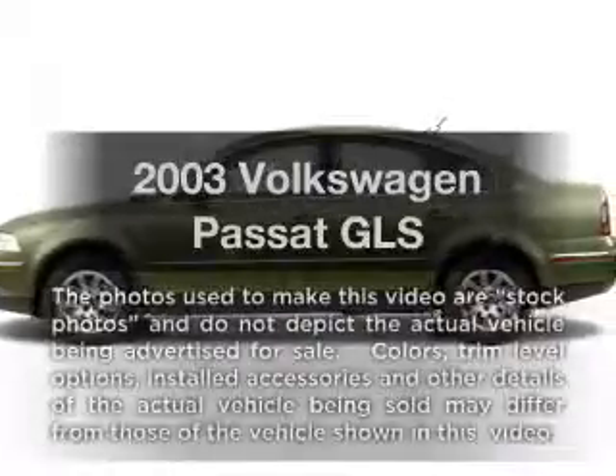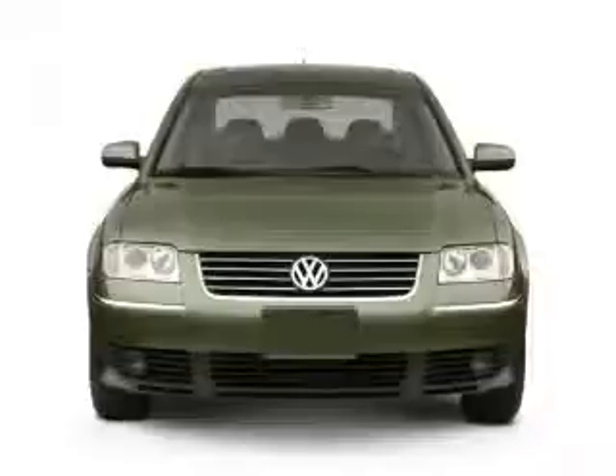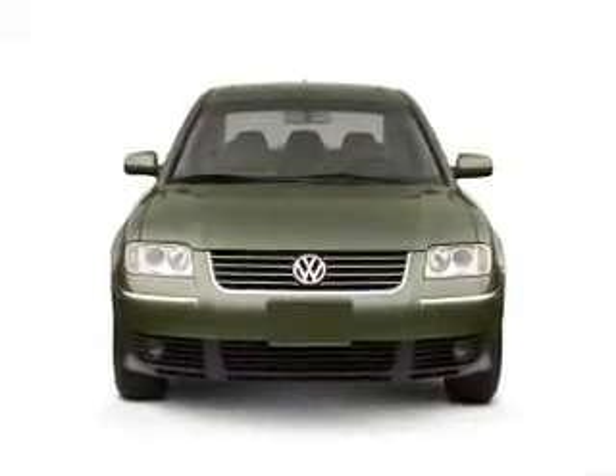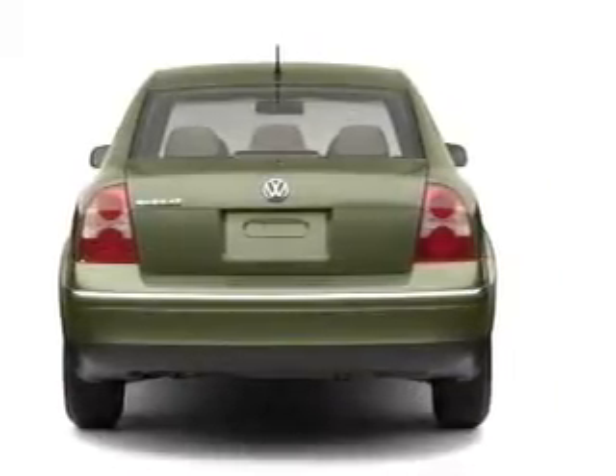Check out this 2003 Volkswagen Croissant. If you're looking for an automobile with great attributes, look no further. With an efficient four-cylinder engine connected to a smooth shifting transmission, anti-lock brakes help you bring your vehicle to a safe stop.